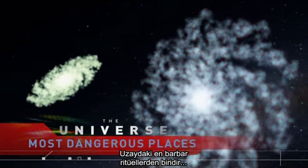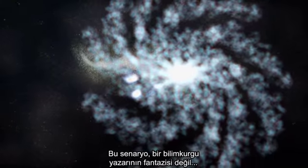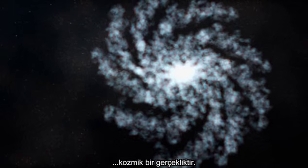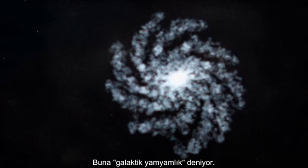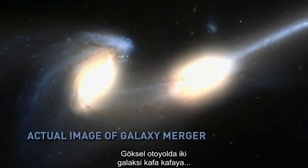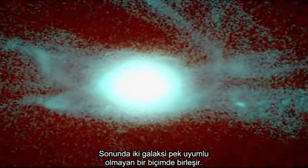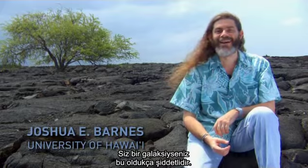It's one of the most barbaric rituals in space — a larger galaxy eats a smaller one. The scenario isn't a science fiction writer's fantasy; it's a cosmic reality. It's called galactic cannibalism. The ghastly event can occur on the celestial highway when two galaxies have a head-on collision. Both eventually meld together in a less-than-harmonious merger. If you're a galaxy, it's very violent — you're torn to shreds.